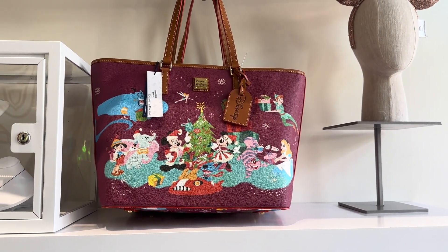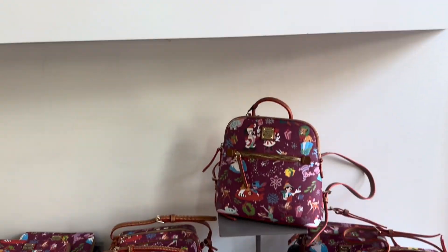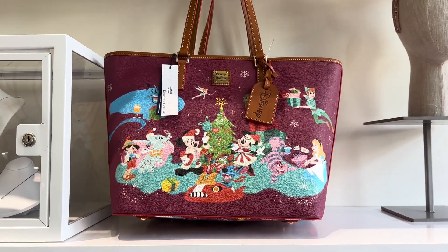Hi Fashionistas, this is Lindsay and I am at Ever After Jewelry Co. in Disney Springs with the new Dooney Christmas collection. This one is really cute. I love the art style. Let's take a look at the bags.